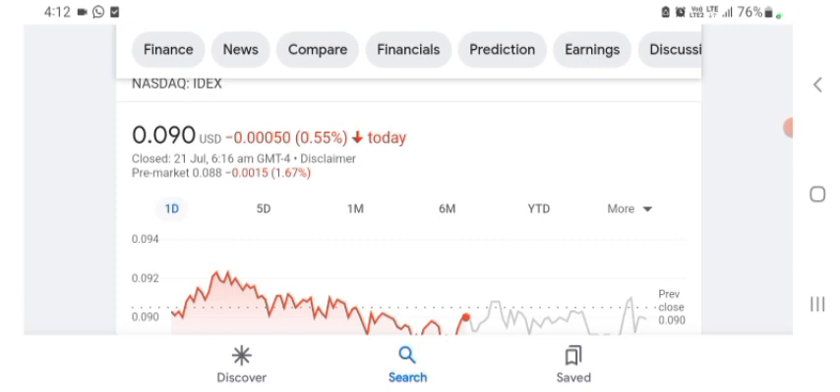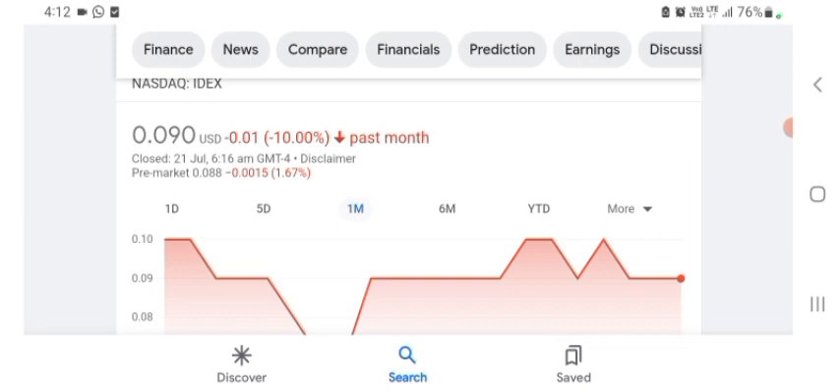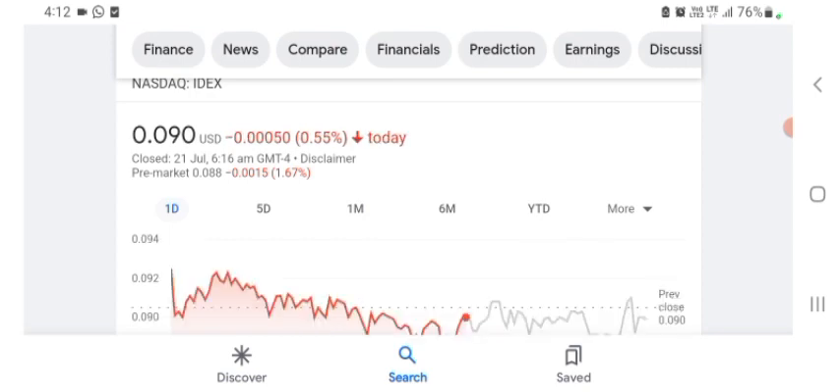The stock is trading at $0.090 US dollars with 0.55% negative in a day. Five days before, the stock was trading at 8.54% negative in a day. In one month before, the stock was trading at 10% negative in a day. We can easily see the stock was volatile. The volume of the stock was recently not at all-time high, so the fundamentals are not better for today.